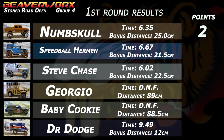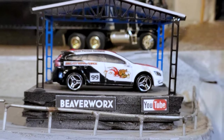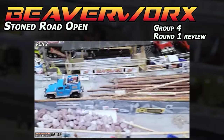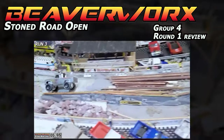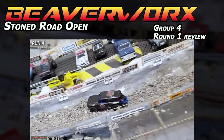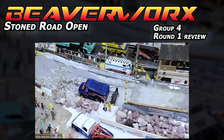First round results: Numskull comes out with two points for getting the longest distance out the end. Speedball Herman with a 6.67 time gets him one point. Steve Chase gets the fastest time of the round with 6.02. Giorgio was a DNF. Baby Cookie was a DNF. And Dr. Dodge coming in with a 9.49 full run and 12 centimeters. Group 4 round 1 review: the first three trucks did amazing — Numskull, then Speedball Herman from Gravity Throttle Racing, then Steve Chase from Chase Family Racing with some style. Giorgio from G-Force Racing ended up not making it, same with Baby Cookie from Junkyard Joust. And then Dr. Dodge and the Sisters from Heavy Metal delivering the brisket at the bottom.